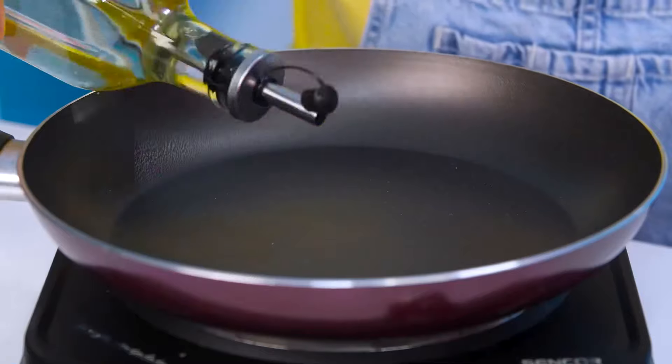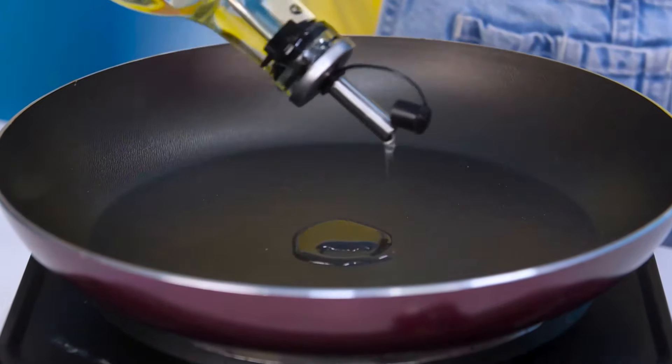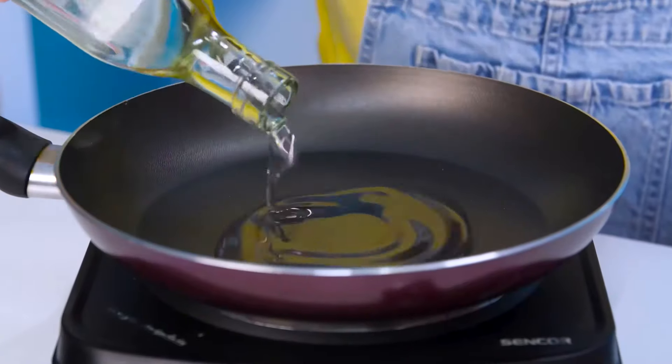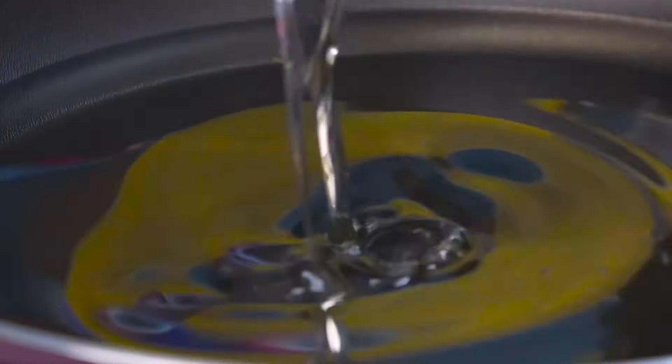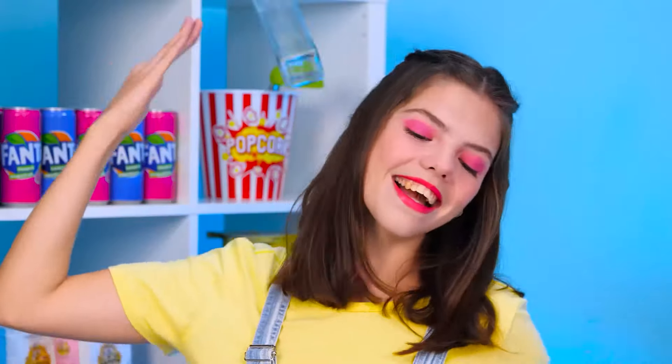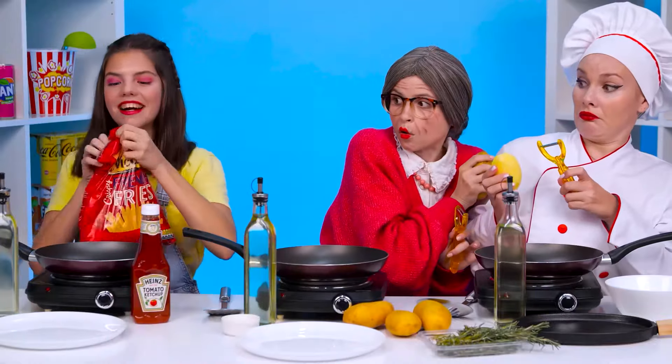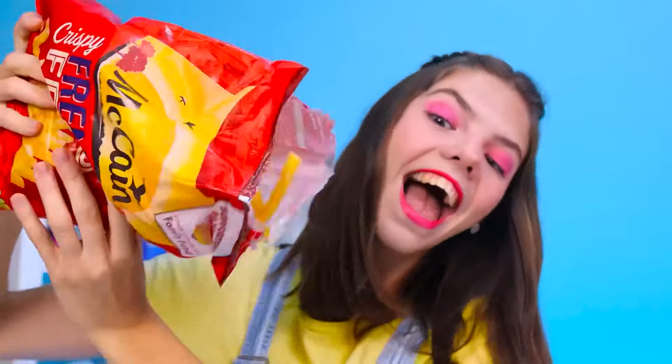I'll start by pouring some oil into the pan. It doesn't come out — we need more oil. That's much better. Now we add power and wait for the oil to boil. I need ready-made french fries. That's what we're going to cook for my sister Elaine.